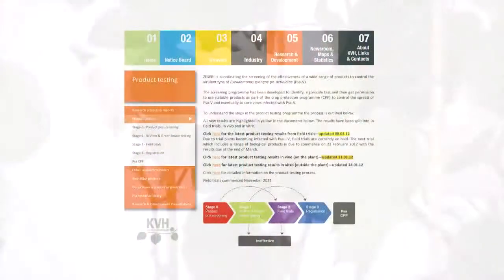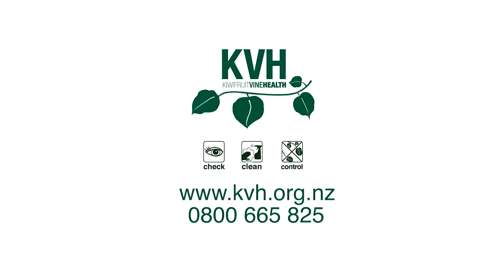Some of the products have shown promising results, which are available on the KVH website. If you have any queries regarding the product testing program or PSA, please contact KVH.